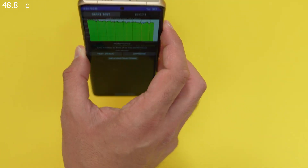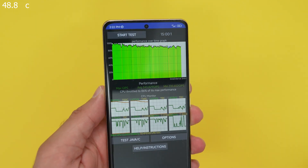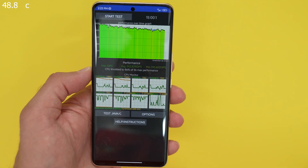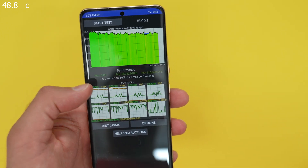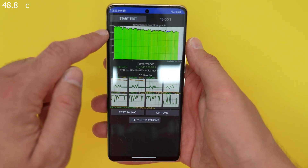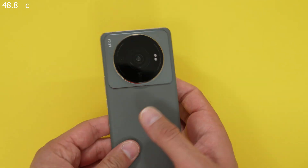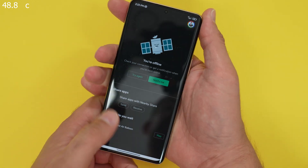It got hot, but it's good to see there's no severe throttling like we experienced with the Snapdragon 8 Gen 1. The minimum dropped to 310,000 GIPS with an average performance of 343,000 GIPS. The CPU throttled to 86% of its max performance, and as you can see from the percentage bar, it was mostly in the 90s until about halfway through. It's bloody hot to hold, but it's getting a bit cooler now.